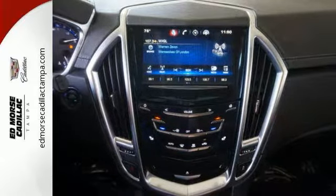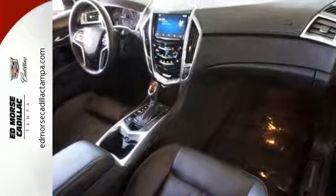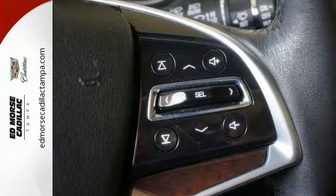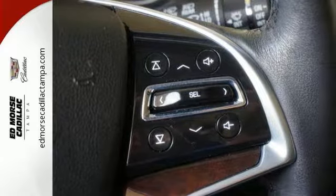It has a strong 3.6 liter V6 engine and the safety of StabiliTrak. The interior was planned around you, with the CUE information and media control system.